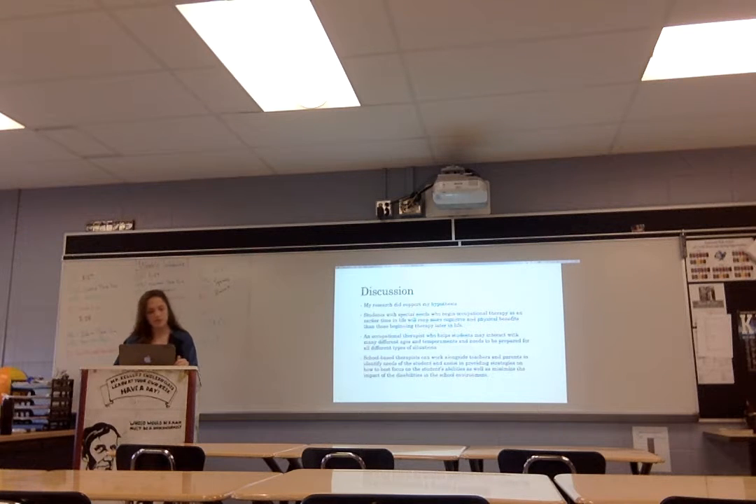In my discussion, all of the research I looked into did support my hypothesis — that students with special needs who begin occupational therapy earlier in life will reap more cognitive and physical benefits than those beginning therapy later. An occupational therapist who helps students may interact with many different ages and temperaments, so they need to be prepared for different kinds of situations. Even though students may have the same kind of disability, their temperaments may vary. School-based therapists can work alongside teachers and parents to figure out what best fits that student, and they also need to consider the school environment.